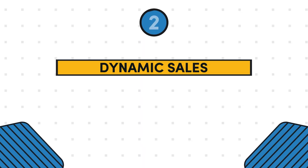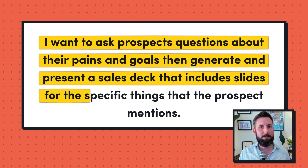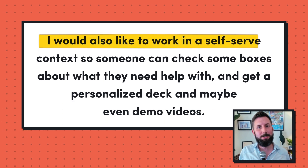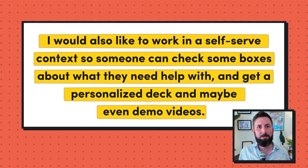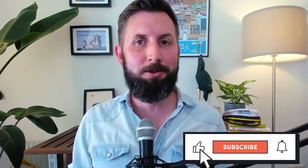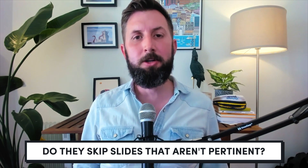Idea number two is a dynamic sales deck platform. This idea comes from our private Tiny Seed Slack. The founder wants a platform that allows you to tweak a sales deck on the fly. They write: I want to ask prospects questions about their pains and goals, then generate and present a sales deck that includes slides for the specific things that the prospect mentions. I would also like to work in a self-serve context so someone can check some boxes about what they need help with and get a personalized deck and maybe even demo videos. I look at this like a choose-your-own-adventure deck builder, where the salesperson can quickly tailor their presentation to closely match what the prospect needs, so the prospect doesn't get overwhelmed with features and benefits they aren't looking for. If you're going to pursue this idea, I'd recommend talking with folks in sales and founders to see if this is a problem they wish they could solve. How are they currently handling this? Do they rely on multiple decks? Do they skip slides that aren't pertinent?